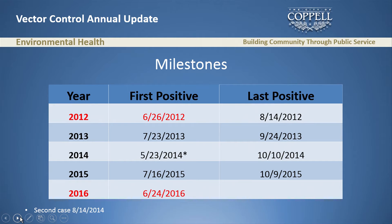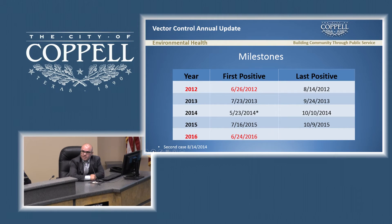Looking at milestones, I want to know when we get the first positive each year. This year we got it June 24th. Comparing to other years, in 2012 we got it June 26th — almost identical. But 2012 was probably the worst year for West Nile virus on record in the United States. Something interesting happened in 2012: the last positive came August 14th, which is very early — usually it goes all the way to October. We aerial sprayed four days after that, collected a sample on August 21st, and did not get any positive after that date. So from 2012, we have firsthand experience that aerial spraying helps us contain the virus.